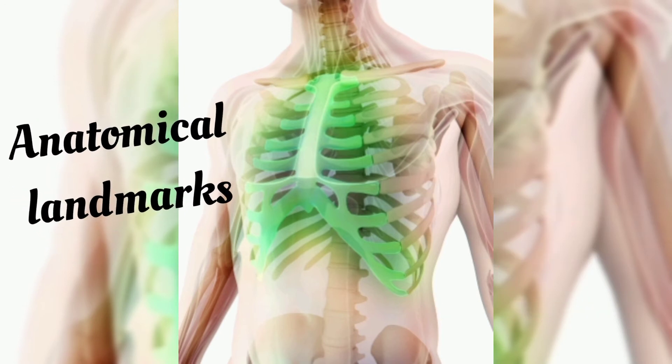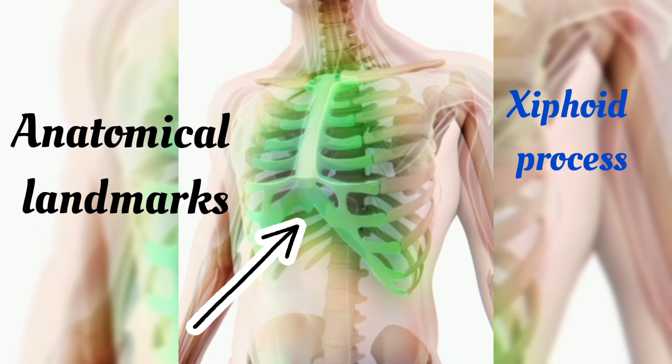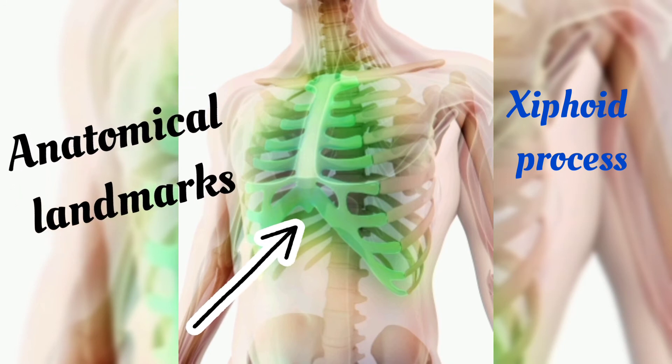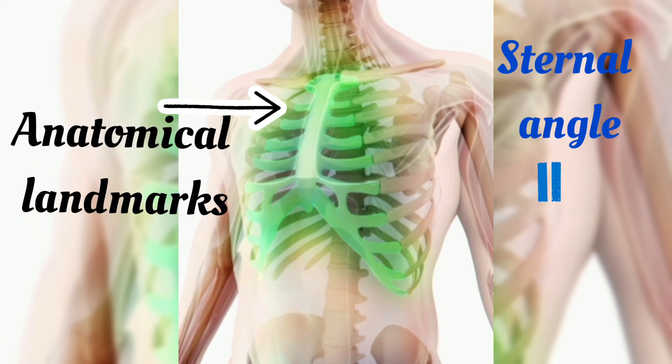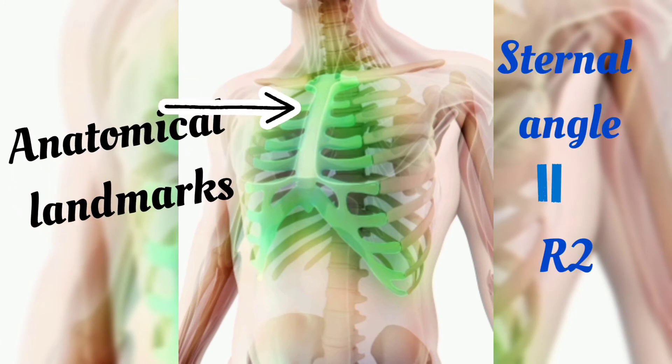For example, the tip of the xiphoid process, which is the most inferior part of the sternum, is at level T10, and also the sternal angle, which is located just around there, is at the level of R2.